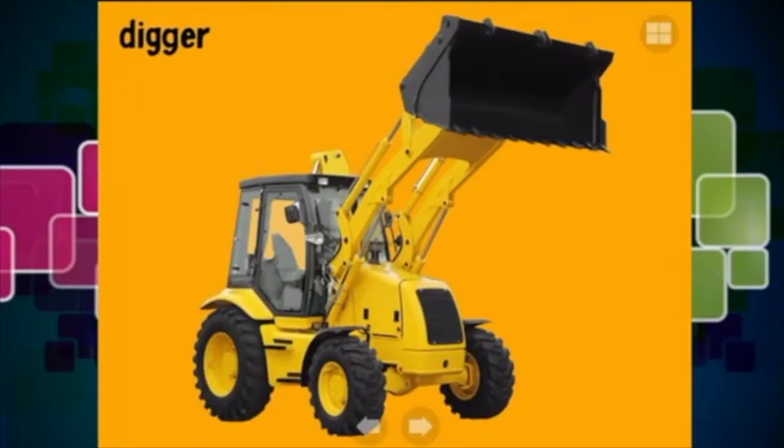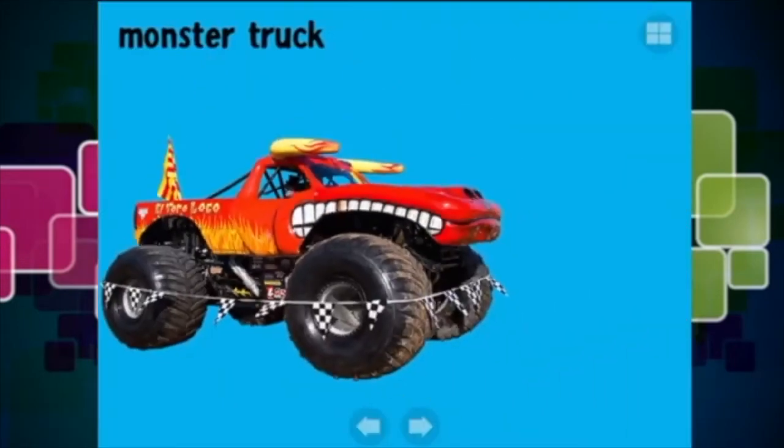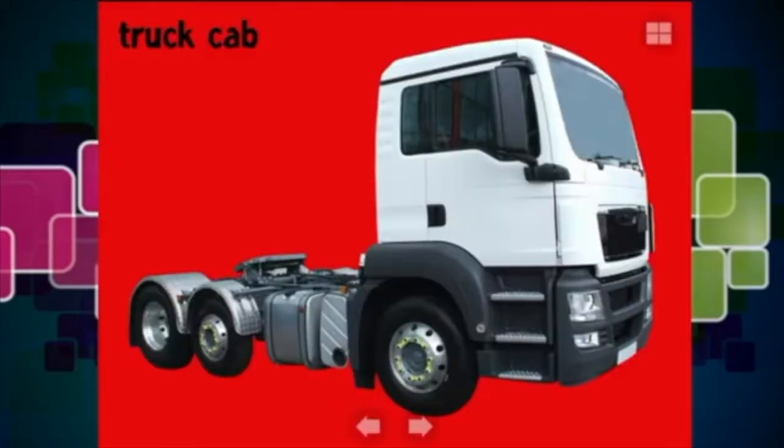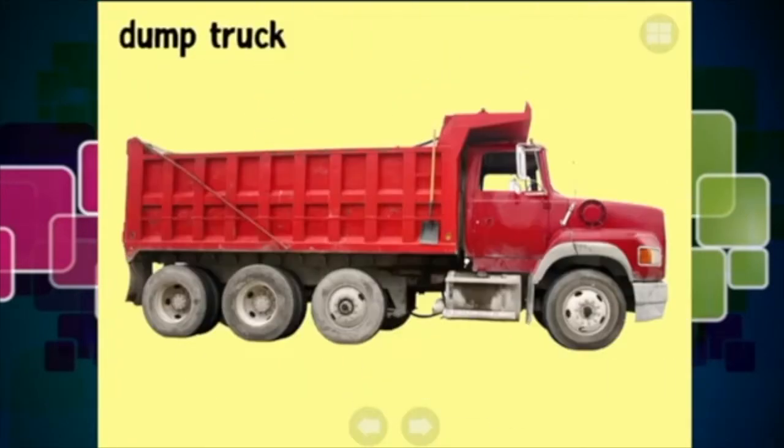And a digger - everybody knows what a digger does, it is just super cool. Monster truck - have you ever been to a monster truck rally? A truck cab - these are really fast and super strong, they can pull a big huge load. And there is a dumper truck, it collects materials from a site and dumps them at a dump site.